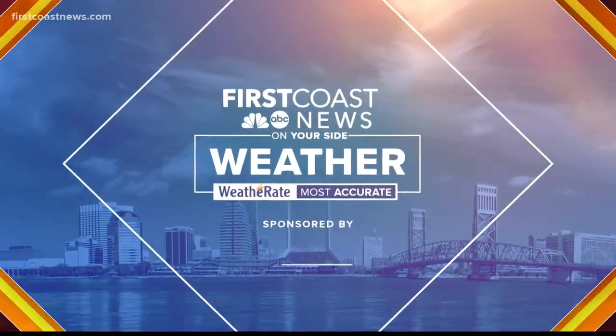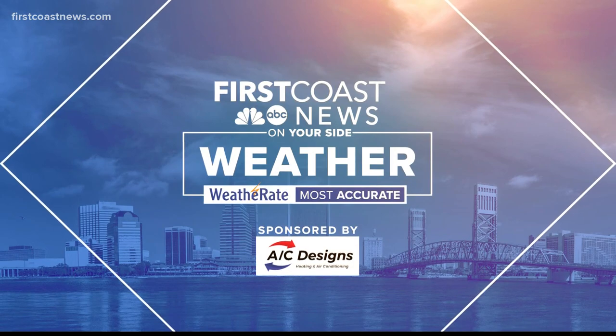Good afternoon, everyone. The wind picking up out there just a little bit — you can see it's blowing out of the east.